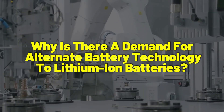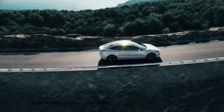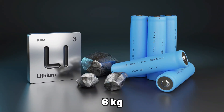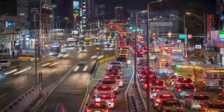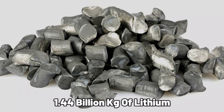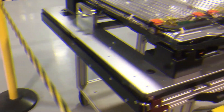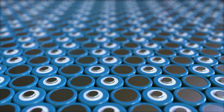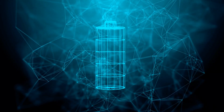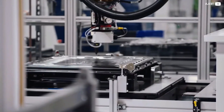Why is there a demand for alternate battery technology to lithium-ion batteries? The availability of lithium is restricted. To travel 300 kilometers on a single charge, an electric vehicle with a 90 kilowatt-hour battery requires around 6 kilograms of equivalent lithium. There are approximately 1.2 billion vehicles currently operating worldwide. If 20% of these automobiles were transformed into fully electric vehicles, there would be demand for 1.44 billion kilograms of lithium — and this doesn't even cover energy storage for electrical grids and portable electronics. The quest for alternative high-energy batteries from inexpensive, accessible materials is of the utmost importance.